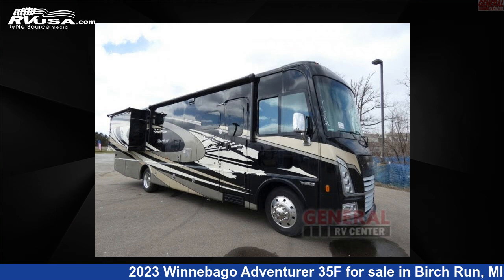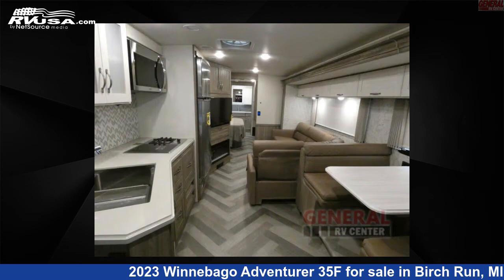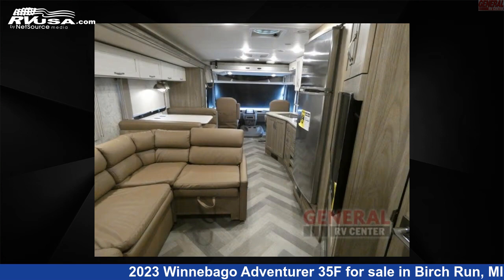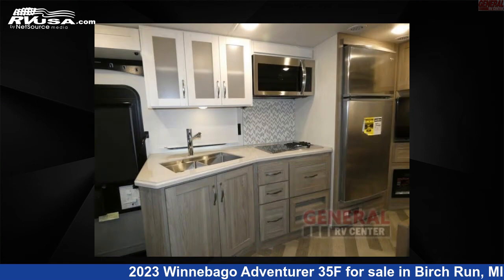This 2023 Winnebago Adventurer 35F is a Class A RV. It is located in Birch Run, Michigan, 48415 and is offered for sale by General RV Center. Click the link in the video description to visit RVUSA.com and see more photos as well as the current price.